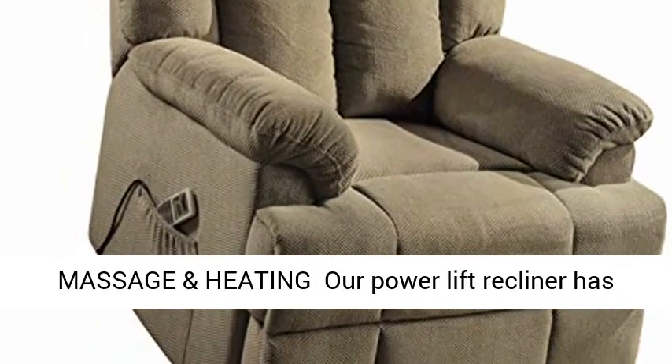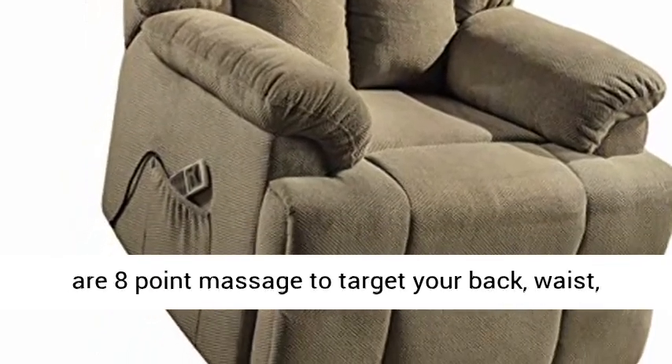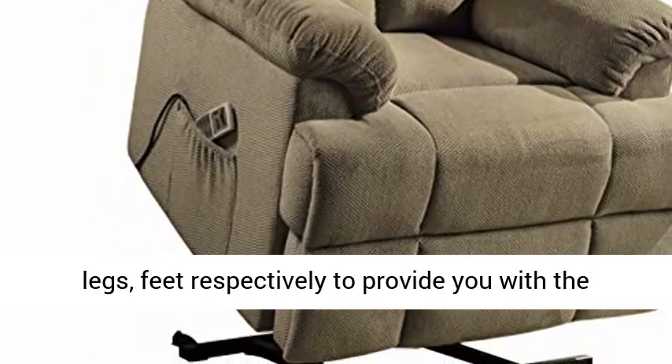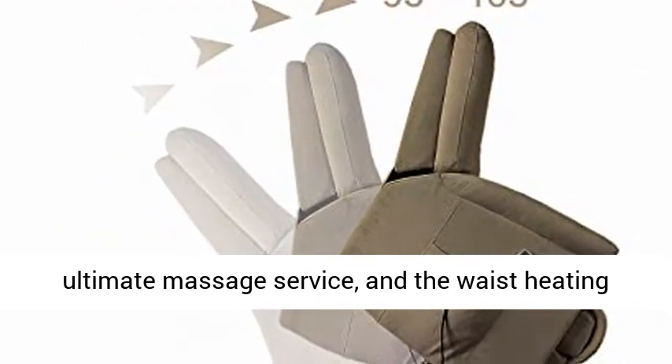8-point massage and heating: our power lift recliner has 8-point massage to target your back, waist, legs, and feet respectively, to provide you with the ultimate massage service.